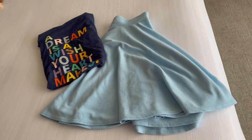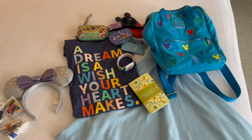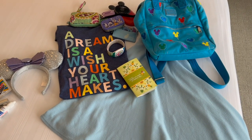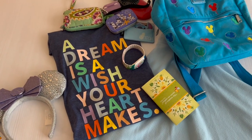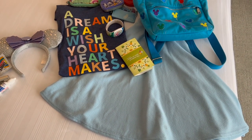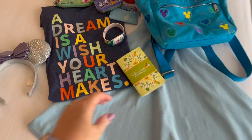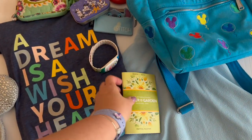Here's my outfit laid out for tonight. I'm going to share what's in my theme park day bag. I'm planning on wearing this 'A Dream is a Wish Your Heart Makes' shirt with this skirt because I'm headed to Cinderella's Royal Table tonight. I'm also planning on popping over to EPCOT real quick, so I have this Flower and Garden Festival passport that I'm going to bring with me.